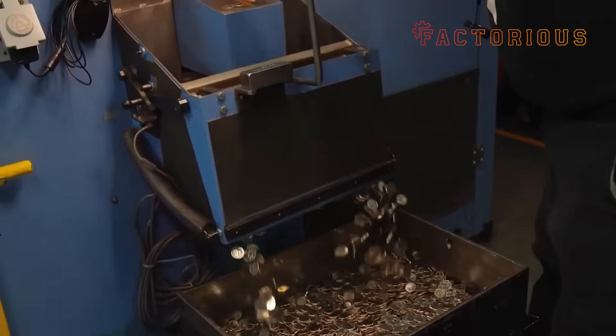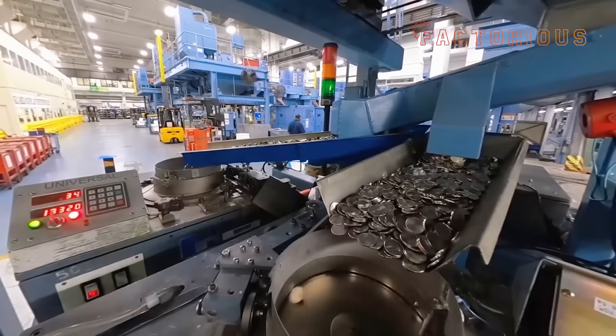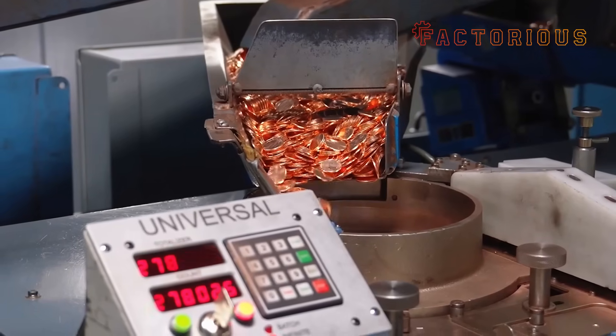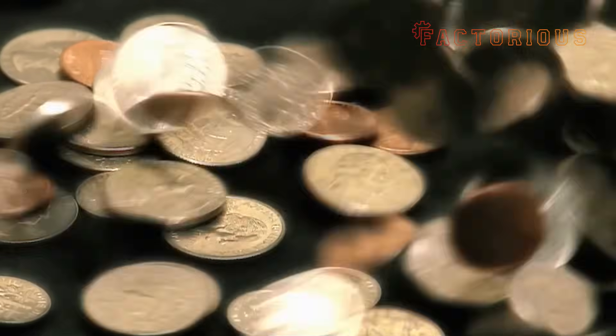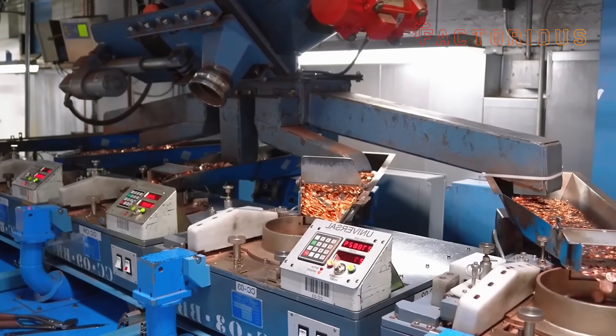Every stage of this process is a dance between speed and precision — high-tech automation keeping every cent, literally, within a hair's width of perfection. And once the circulating coins are squared away, the mint shifts gears to a much slower, more dramatic kind of production.